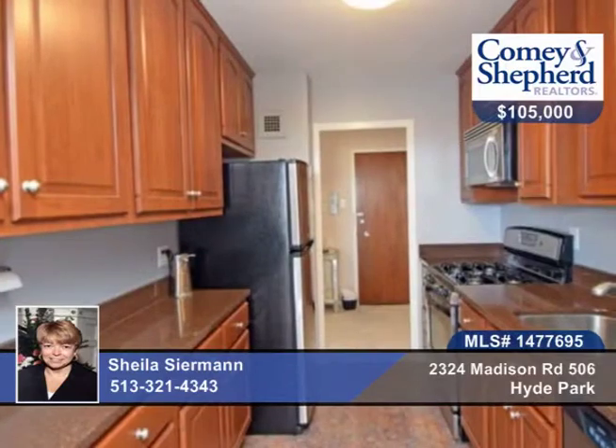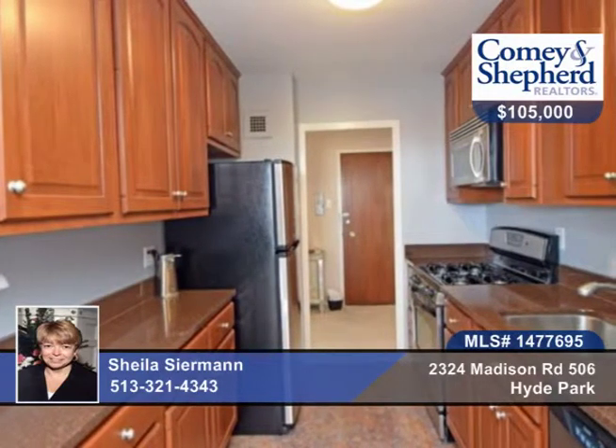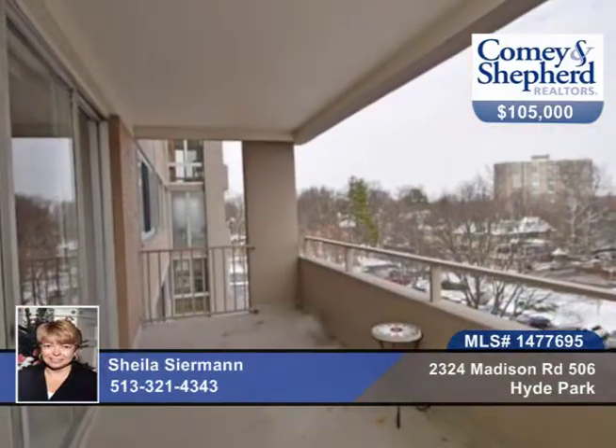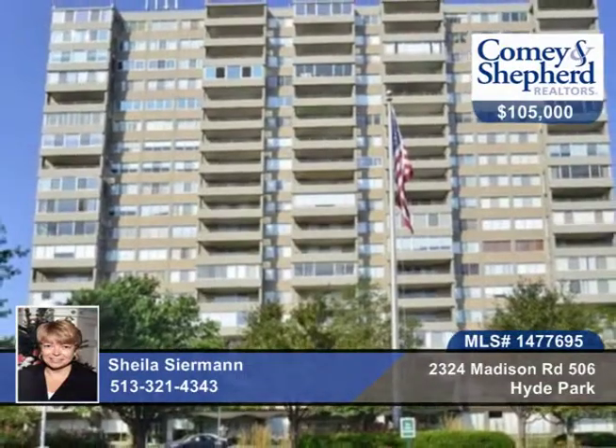This one bedroom, one bath is located in Madison House, which sits on 5 picturesque acres with a heated pool, fitness room, 24-hour door person, and on-site management. There's also valet and garage parking additional for $65 per month. No pets allowed here. Call Sheila to see this home in person.